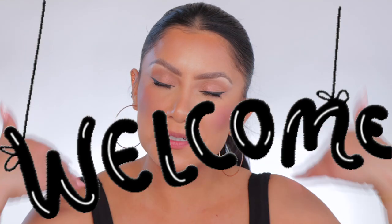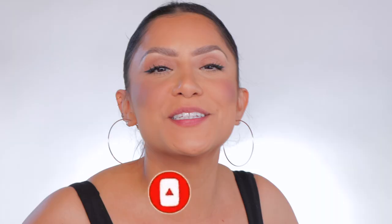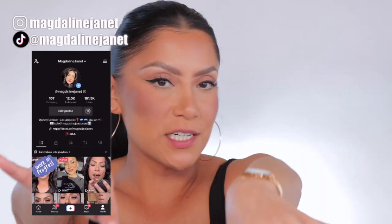Hello, hello fam, welcome! My name is Magdalene Janet. If you're new, welcome to the fam. Please don't forget to like and subscribe because we're always here having a good time. Come visit me on TikTok and Insta because I'm there daily. And of course, welcome back to my oldies but goodies.